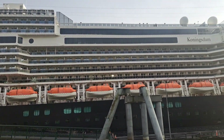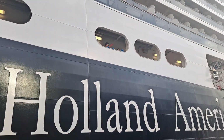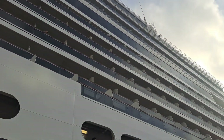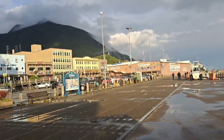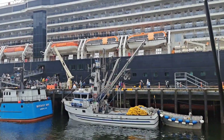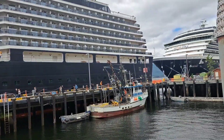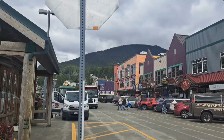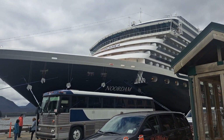Ketchikan is like a really big cruise ship destination stop. And so every day they have like three, four, sometimes six cruise ships that come and stop. And then it fills the whole town with tourists. The town population basically doubles when these cruise ships come in. They let everybody off and they go through all the shops, check everything out. That's the lifeblood of the community in the summertime.